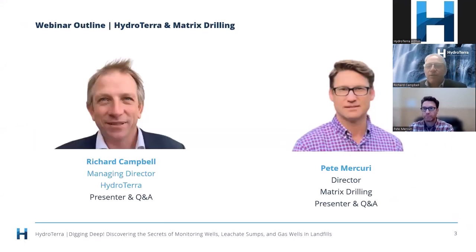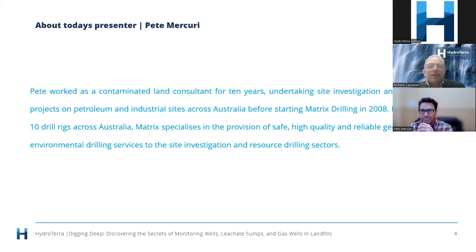A little bit about Pete: he's a hydrogeologist by training, having studied at Monash University and in Canada. He worked predominantly in contaminated land for around 10 years with Coffey, undertaking site investigation and remediation projects on petroleum and industrial sites across Australia, before taking a leap of faith and starting Matrix Drilling in 2008.